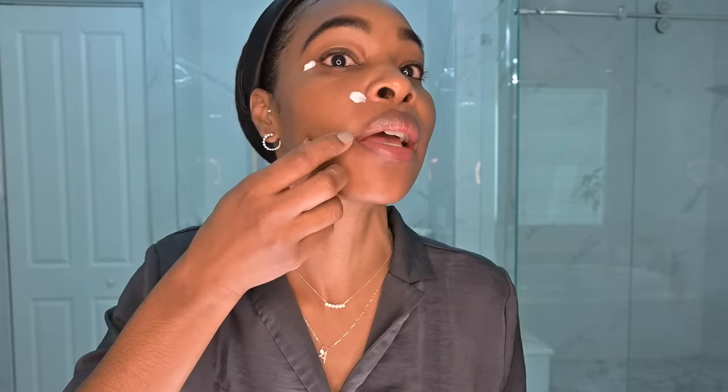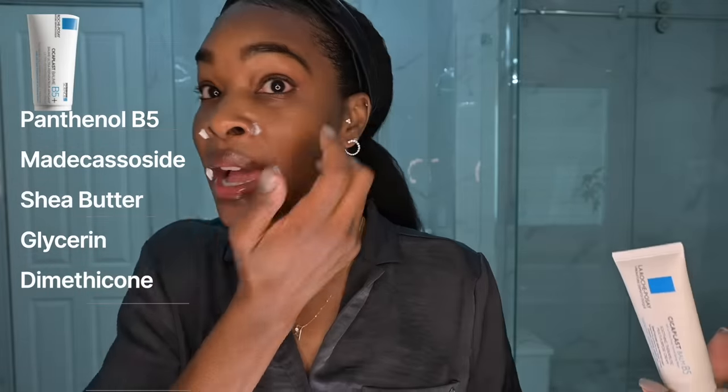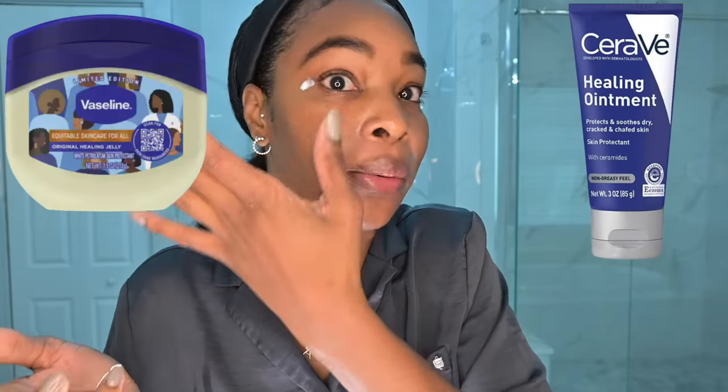Now we're going to add even more protection to the extra-sensitive areas of the face where I definitely don't want any retinoid irritation — the corners of the eyes, the nose, and the mouth. I am using the La Roche-Posay Cicaplast Balm B5, which has shea butter in addition to the centella asiatica extract and panthenol, making it a bit more occlusive. You don't have to use this specific balm — Vaseline or a CeraVe healing ointment works too. The point is to add a little extra protection to the thinnest, most irritation-prone areas, where retinol tends to gather at night. This is why a lot of people stop their retinoid too early.